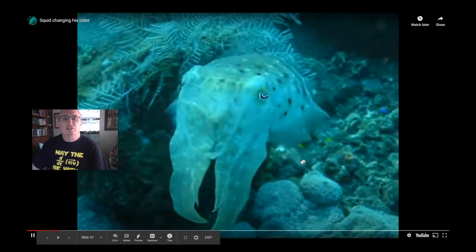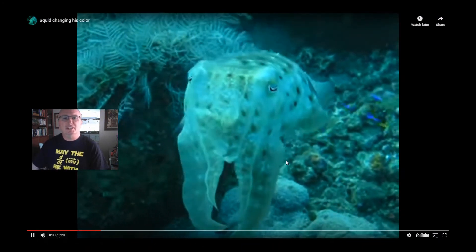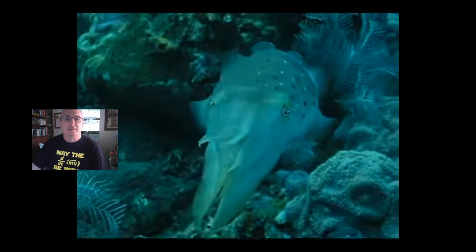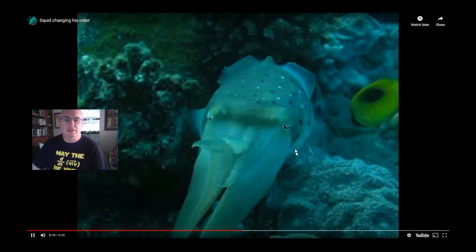Here's a cuttlefish — watch it changing colors. It doesn't just change colors; it has patterns of colors that actually move down the body. Amazing.